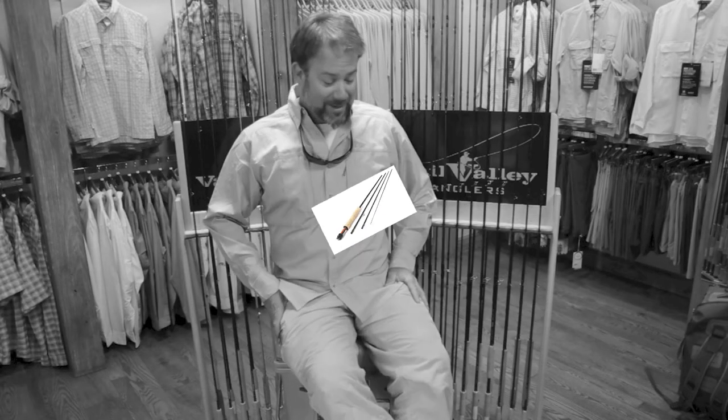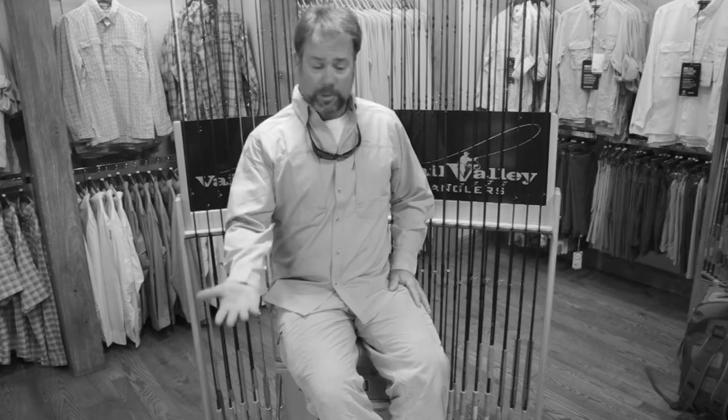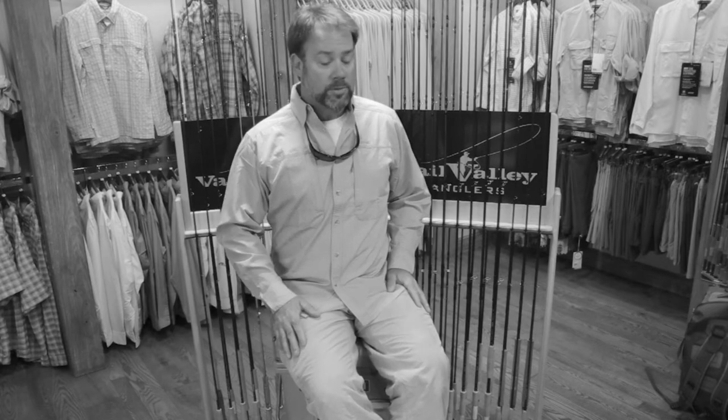My name is Frank Smethurst, and I have one of the great jobs in the world. I get to travel around the country, particularly the southern Rockies here in the southwest, and test fly rods. Basically that means I get to fish a lot, and I really work towards fishing a lot. It's really something that's very important to me.